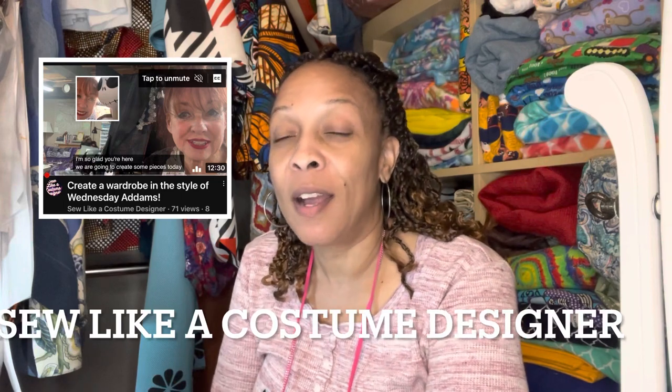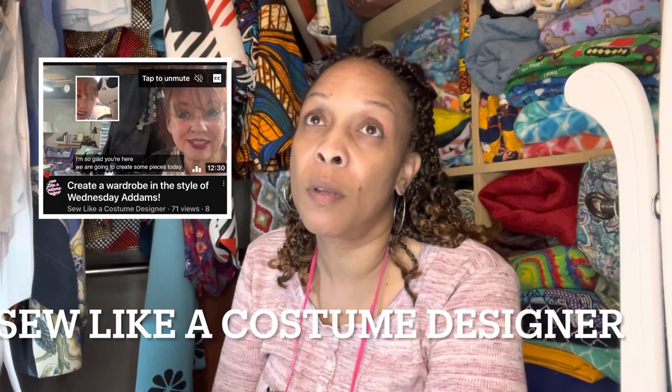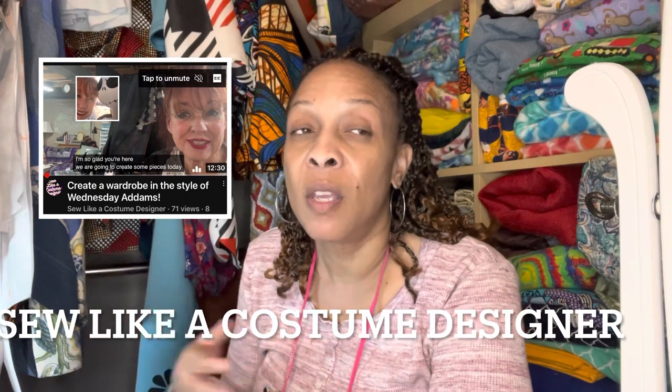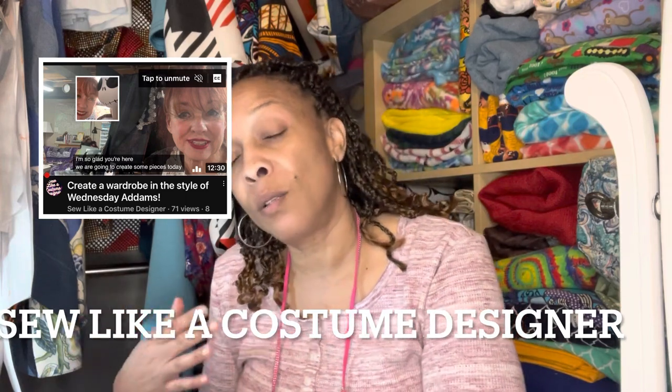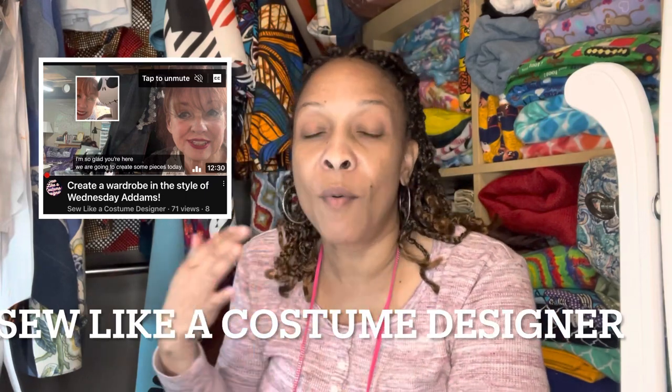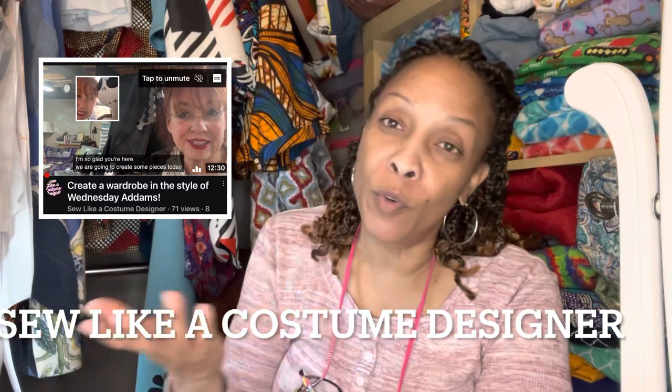I will go to another Joann's that's farther and see if I can find a replacement pattern. However, I did get some Vogue, which is out of my usual — I don't normally get Vogue. But my friend Karen from So Like a Costume Designer does a series where she talks about movies, and you make dresses or clothing that reference that movie but are wearable every day. This week she did Wednesday, and when she did it she showed a pattern that I wanted to get.